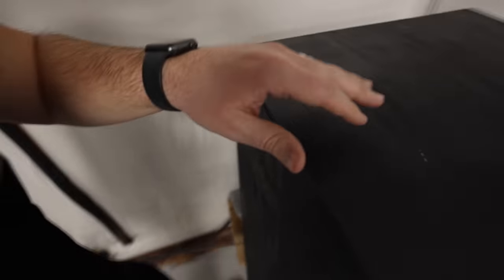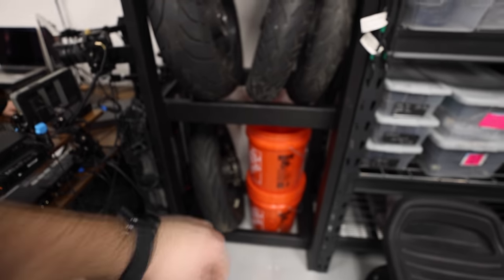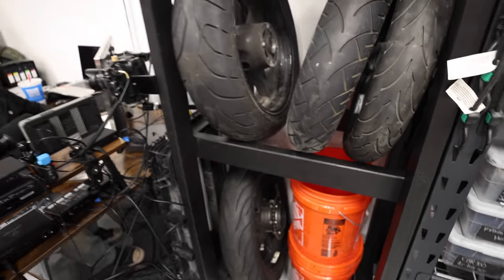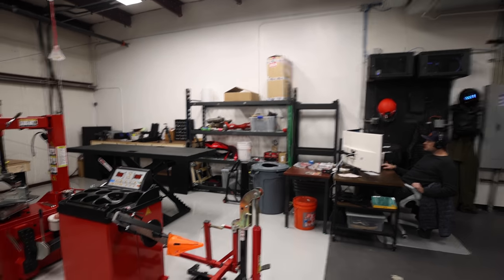I forgot to show you guys the air compressor — the guys have conveniently hidden it in the corner with a couple pieces of wood. It doesn't help the noise that much but it does help a little. Keeping up with things we built for the shop: tire racks — we're using them for bucket holding right now, but the guys legit built them from 2x4s. I've got one over here and Brian's got one on the other side near Luke's desk. We also got a new storage unit — Brian has one, I have one.